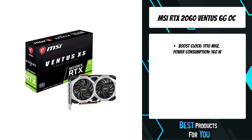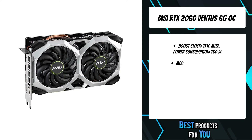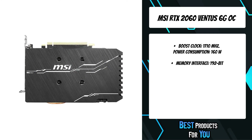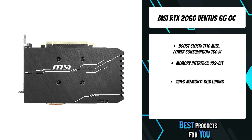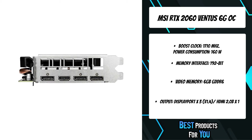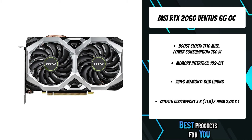The 4th product on the list is the MSI RTX 2060 Ventus 6GOC. This revolutionary architecture, combined with the all-new GeForce RTX platform, fuses together real-time ray tracing, artificial intelligence, and programmable shading. You've never created and enjoyed games like this before. Ray tracing is the definitive solution for lifelike lighting, reflections, and shadows, offering a level of realism.